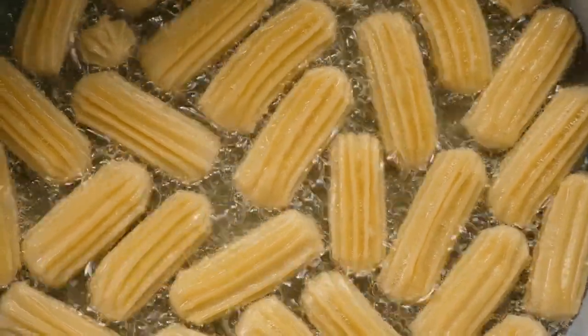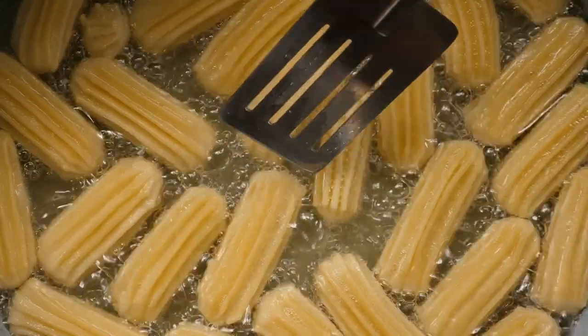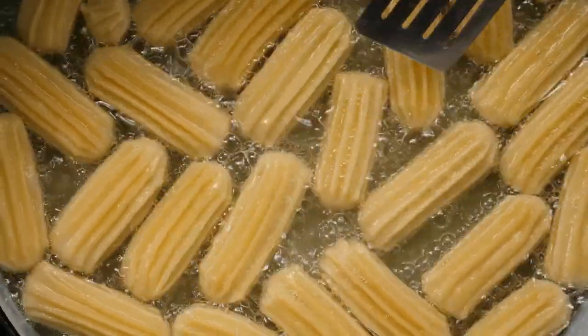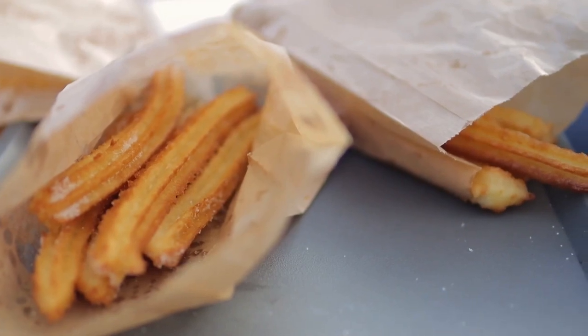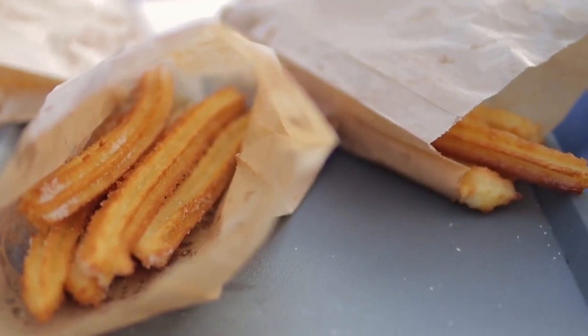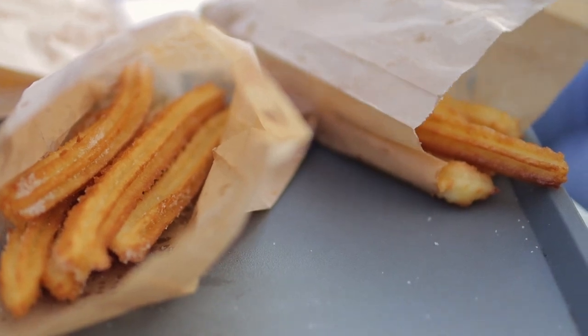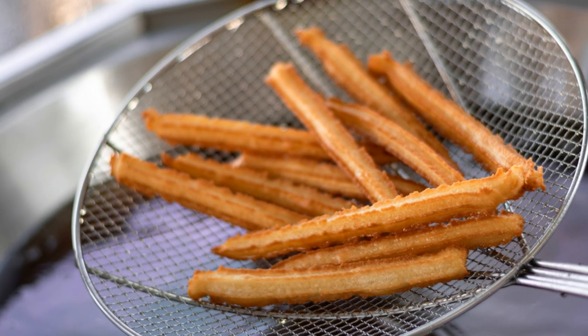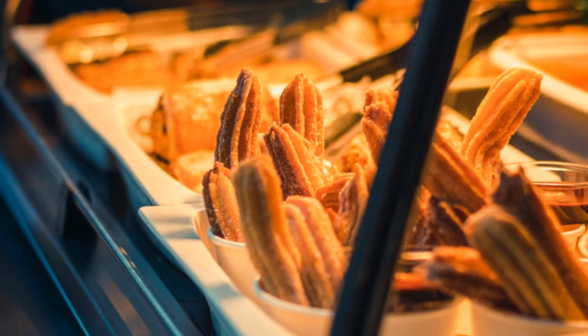Our first stop on this Spanish street food adventure brings us face to face with one of Spain's most iconic treats: churros. Picture this — you're strolling through the charming streets of Madrid, the morning air is crisp and the smell of freshly fried dough fills your senses. You spot a street vendor, their stand adorned with stacks of golden brown churros just begging to be devoured.